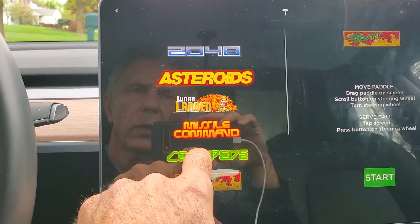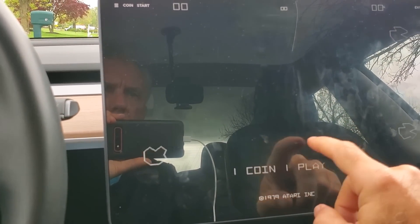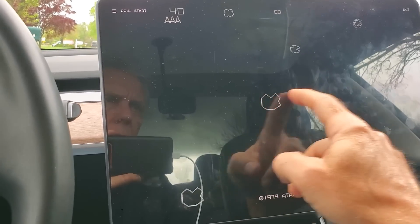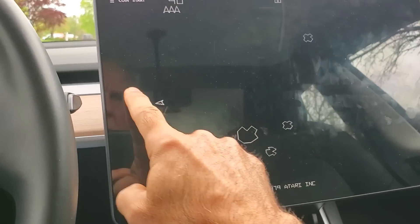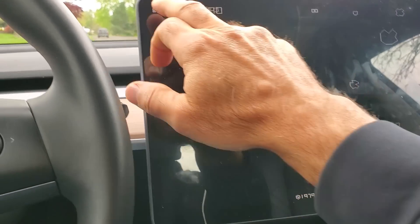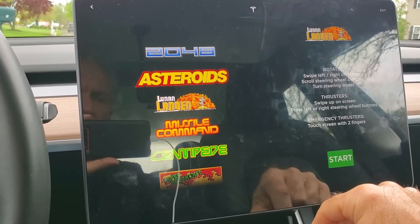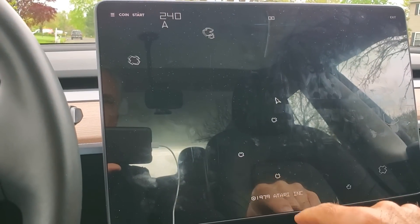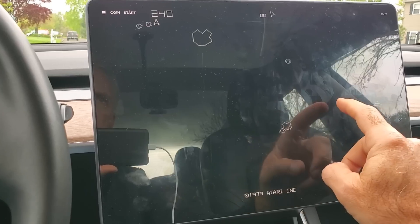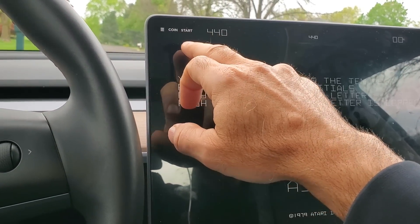Let's see if Asteroids is any better. Touch to start, or push the start button. Each game now shows all its instructions on screen, which is nice because a lot of that was hidden before. You can fire by tapping and turn with the wheel. There's also an exit button up top.